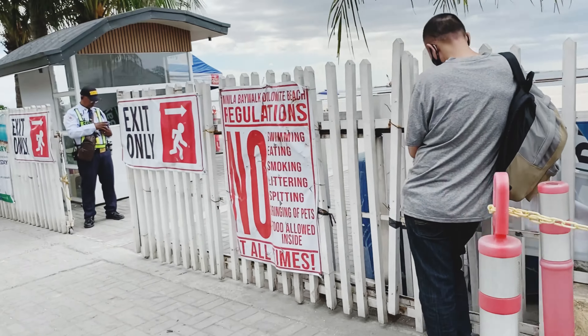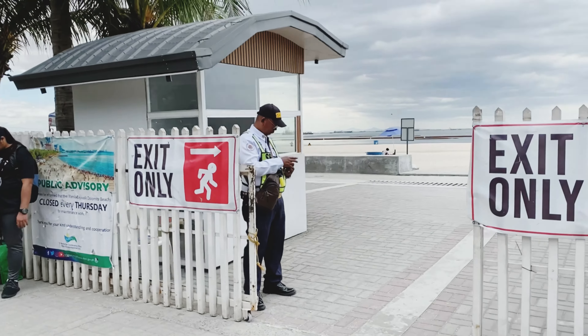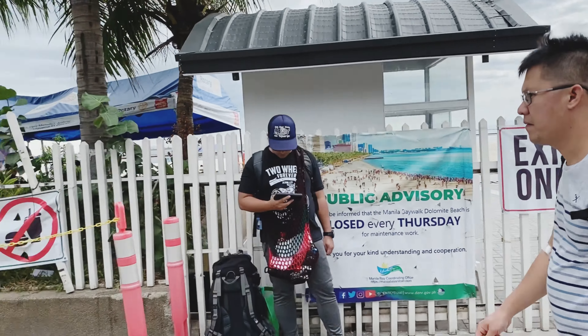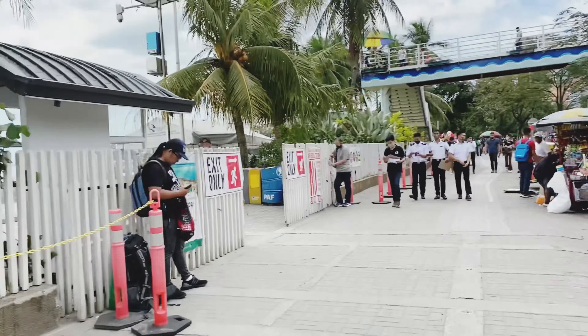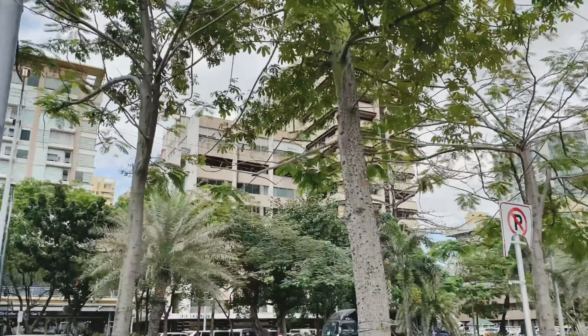This is the exit where you can exit. This is the Dolomite Beach and there are people who are in there. These are the buildings.